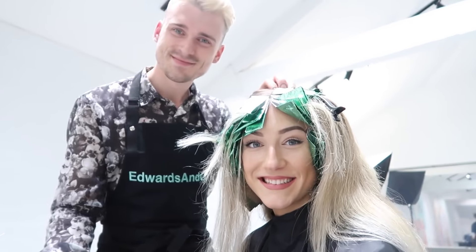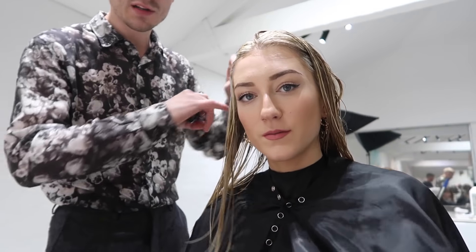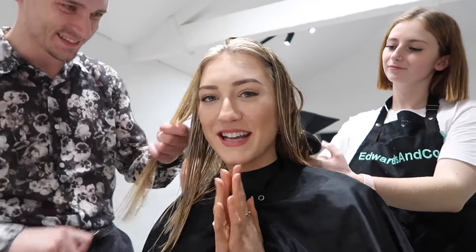I'm looking fantastic at the moment — I need to get a thumbnail, smile at the camera! We've washed out all of the foils now and we're brushing it out, getting ready for the toner. Then we're putting the toner in, washing the toner out, and then we'll do the final haircut. I'm so excited!